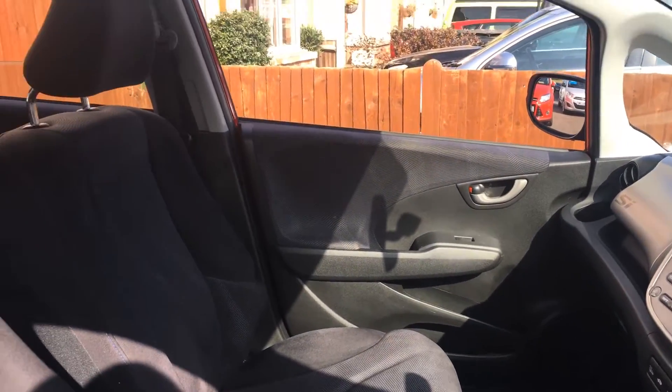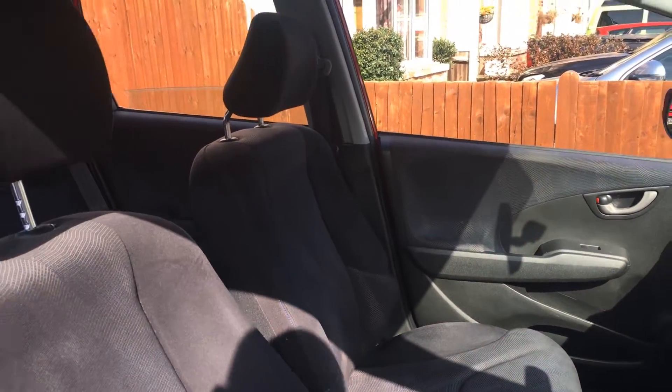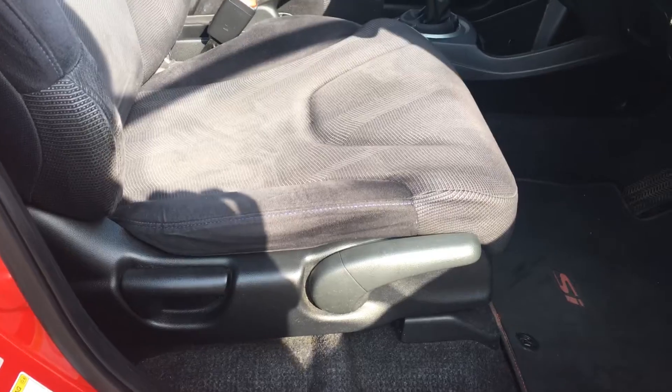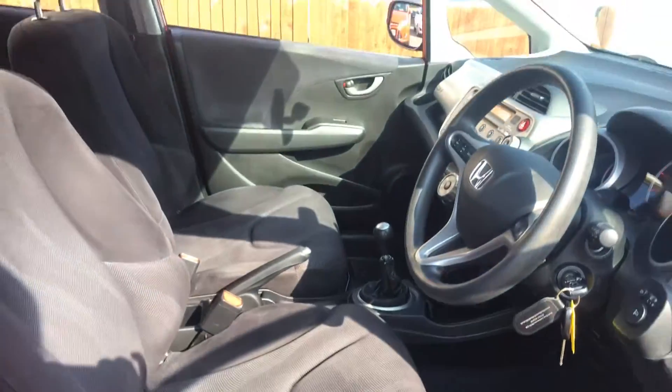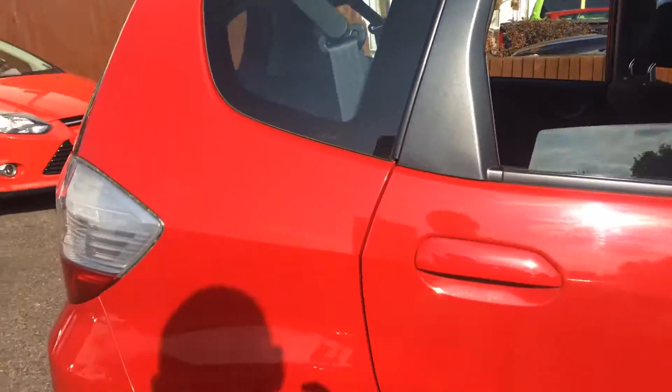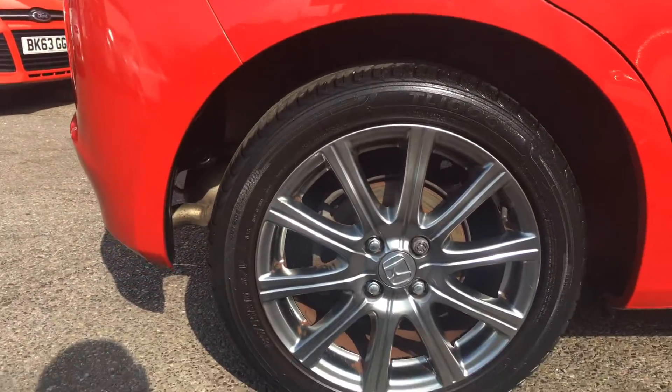The car has front and side airbags and a height-adjustable driver's seat. It's a lovely looking car, finished in bright red with very smart grey alloy wheels.